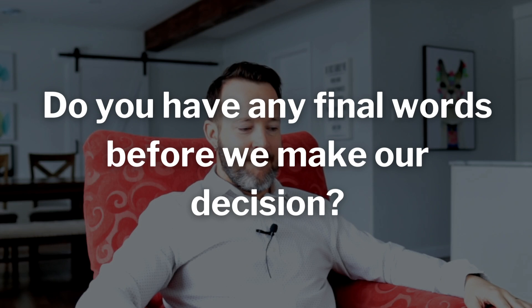Do you have any final words before we make our decision? All of these trends are subjective — you may love them, you may hate them, that's what trends are all about. Let me know your opinion in the comments below. And by the way, this was just for fun, so take it like that. If you want to find out how to design a really functional kitchen, check out this video — it's a lot more serious. Thank you for subscribing. Bye.